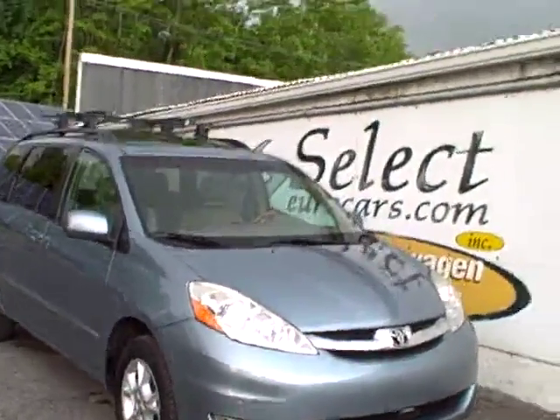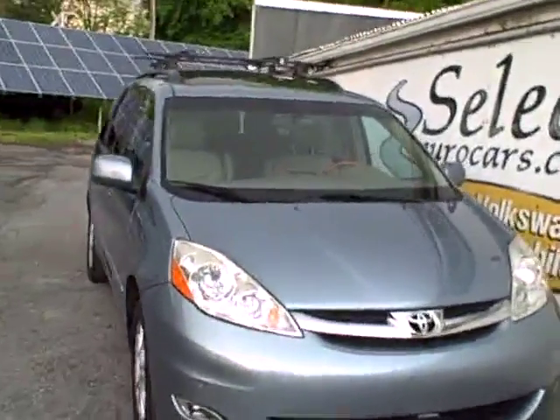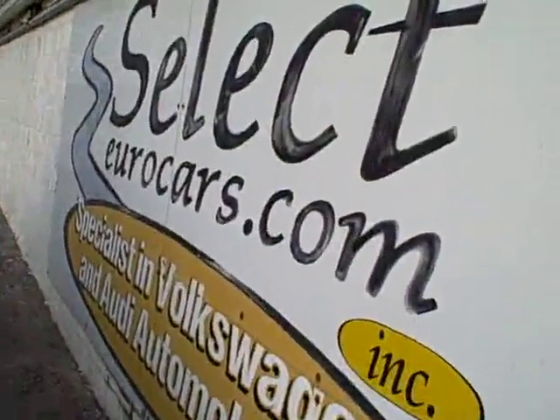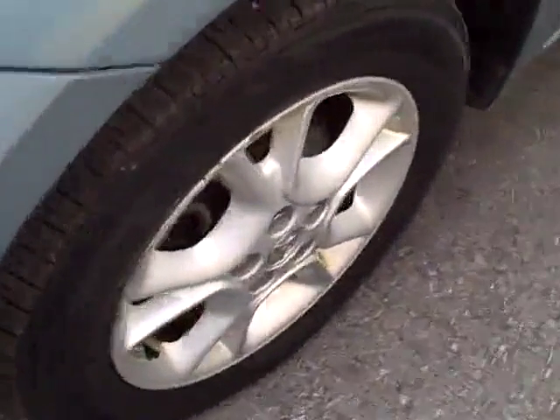2006 Toyota Sienna XLE, top-line equipped, all-wheel drive, available here at Select Eurocars, where we've specialized in Volkswagen and Audi for over 35 years. We're always looking for great values for our customers, and on these Toyota vans, they've been magnificent.